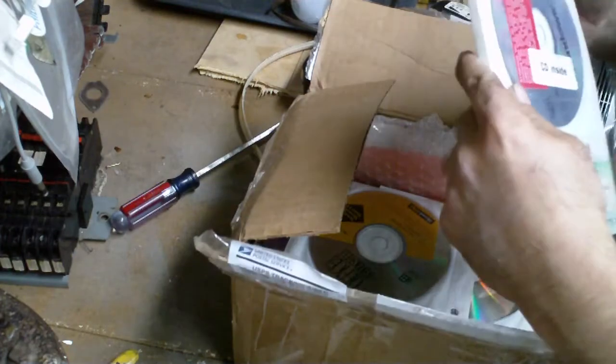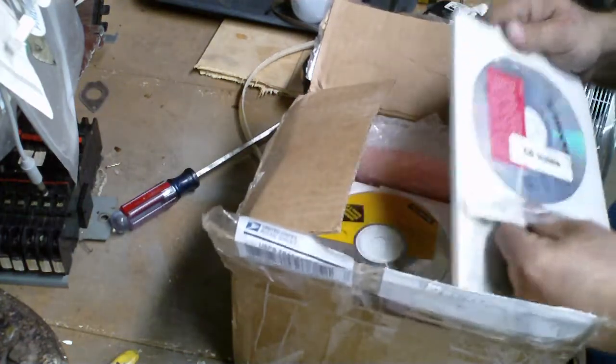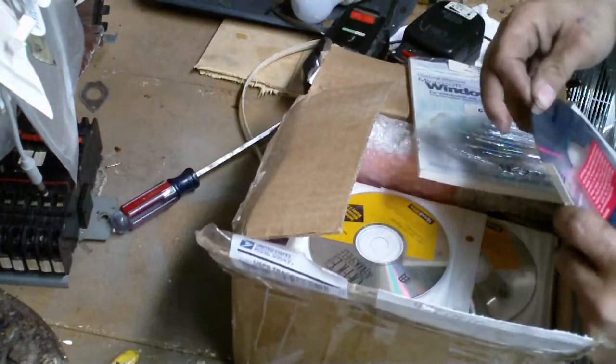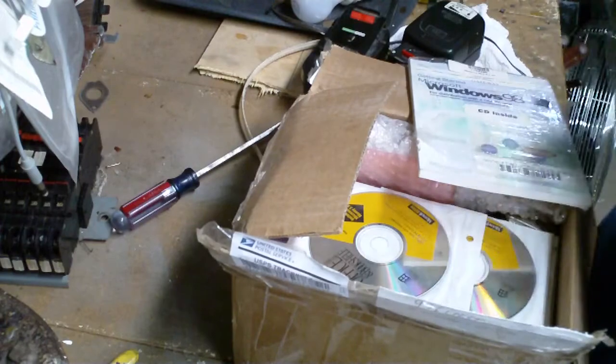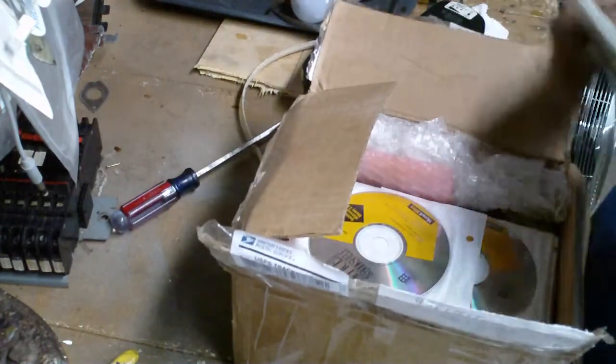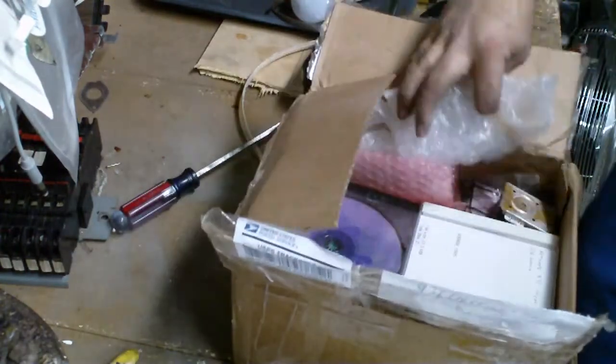We got an official copy of Windows 98 — yes we do, and yes, I still run it. Microsoft Office and Bookshelf. Windows 3.1, I believe.